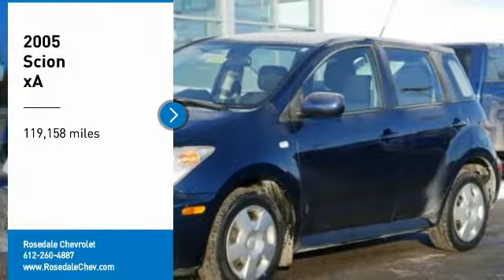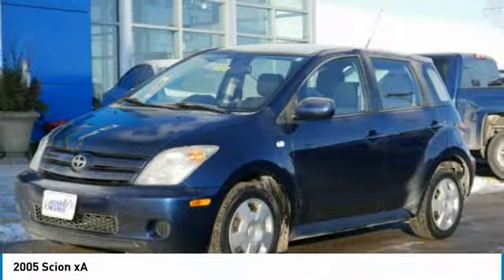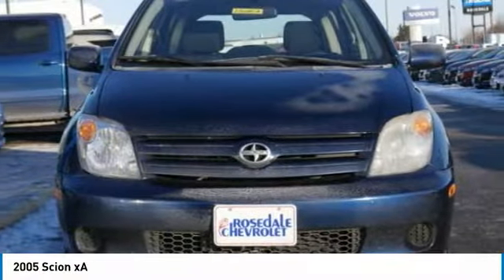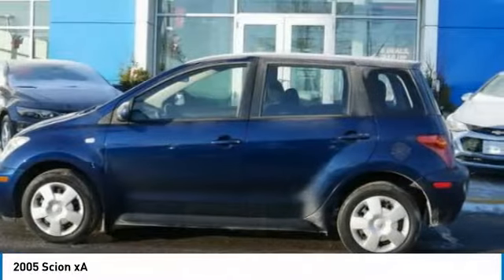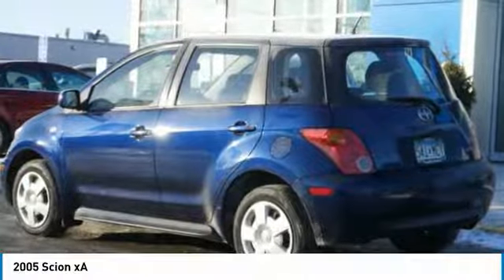Come test drive the 2005 Scion XA. The Scion XA is a subcompact five-door hatchback produced under the Toyota Motors nameplate. The XA uses its small footprint while allowing easy parking and maneuverability.